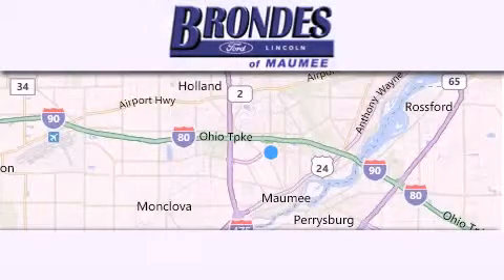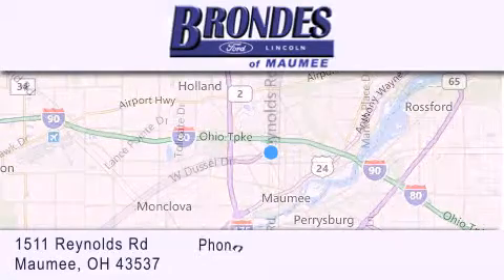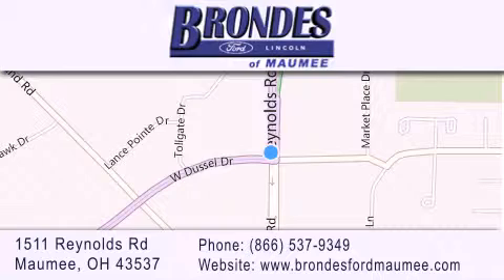Brondi's Ford Mommy offers a wide selection of Ford and Lincoln vehicles and is an automotive leader in the area. Stop by our showroom located at 1511 Reynolds Road in Mommy and visit us online at brondisfordmommy.com.